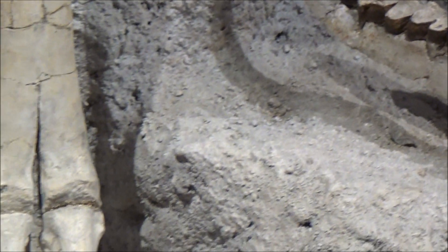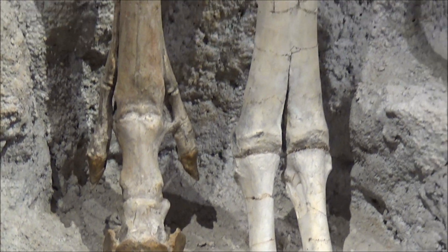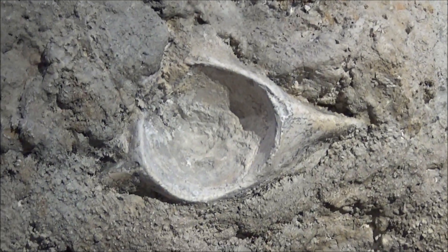Notice three toes on the leg bones of a three-toed horse — it's like the textbook example of horse evolution. This visitor center has an amazing collection of specimens on display.